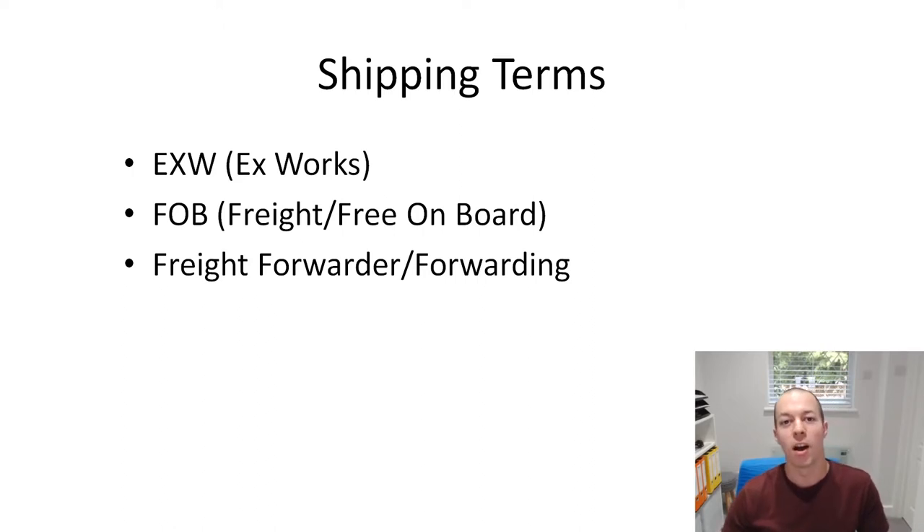The first thing I just want to touch on are the shipping terms. There are lots of terms you've probably seen - all sorts, you know, DDP, CIF etc. But I'm just going to focus on the key ones which you're going to hear a lot, and also the ones I would recommend you use, because lots of the others are going to most likely end up costing you more money.